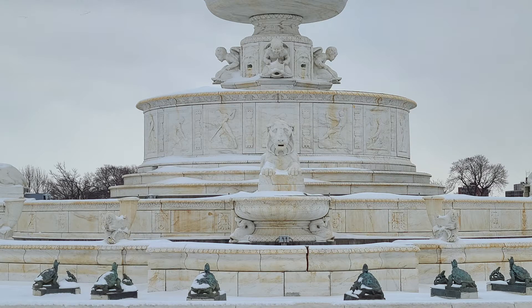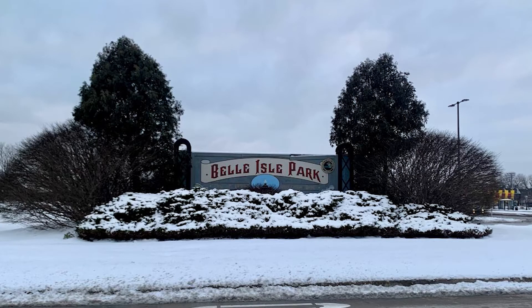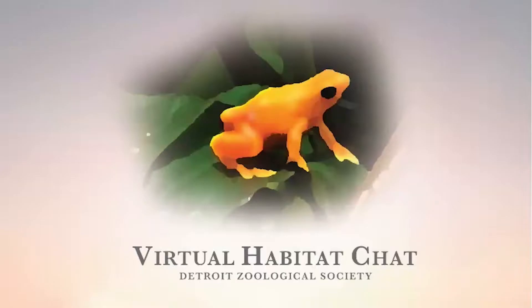Both of these animals are extraordinary and skillful builders who at first glance may seem to be exactly the same, but have uniquely adapted to survive the brisk Belle Isle winters. When you visit the island, be sure to keep an eye out for these amazing engineers.